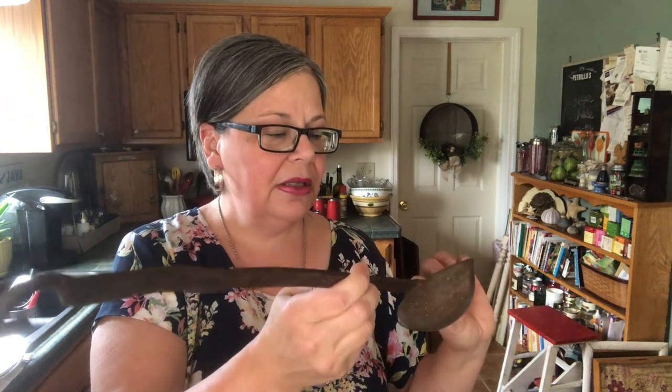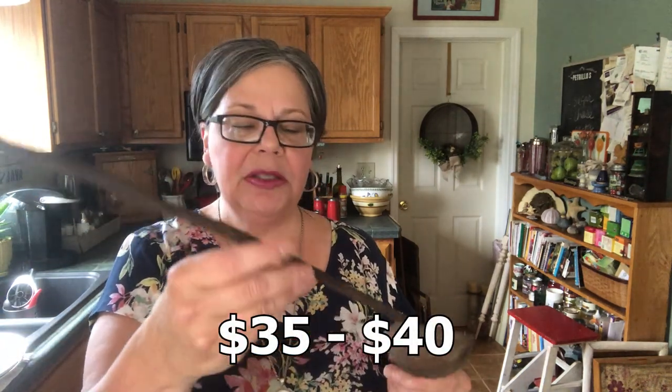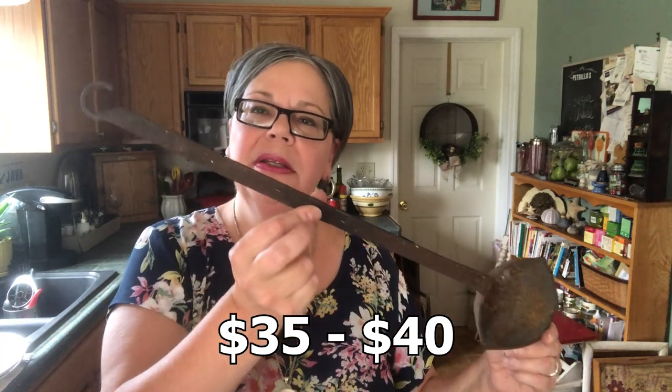I also did an Instagram reel on this piece — it's a wrought iron tool, possibly used in ironworks, maybe to melt iron in the cup and pour it out. It's got two little spouts on either end, like a ladle of some kind, with a really great hook on the back. It was a dollar and I think it's worth about $35 to $40, possibly more.